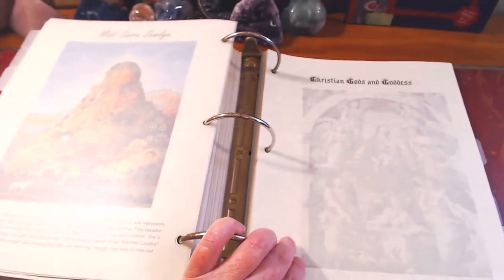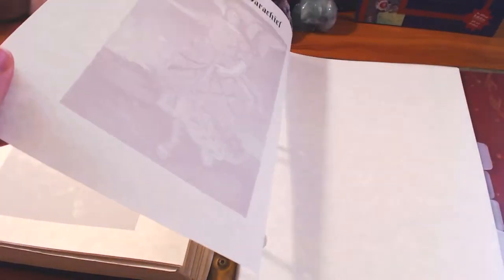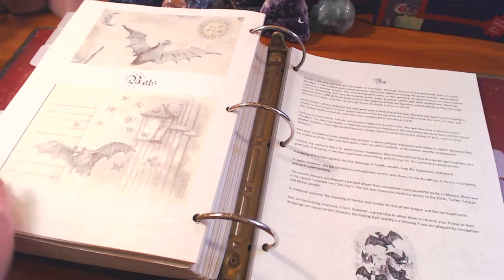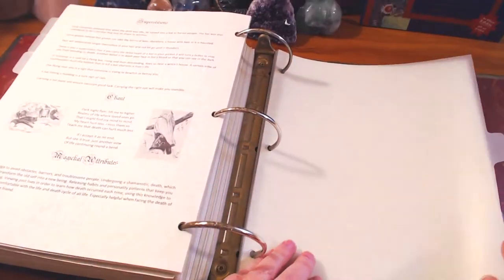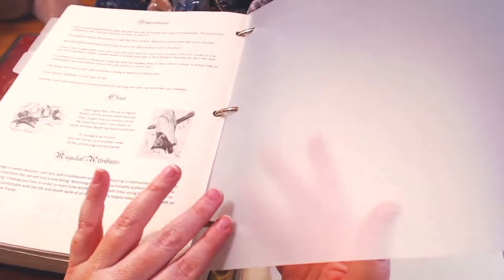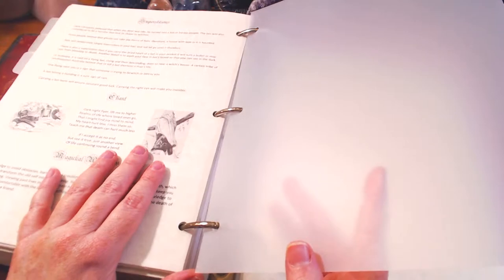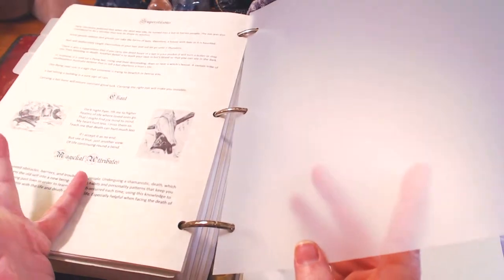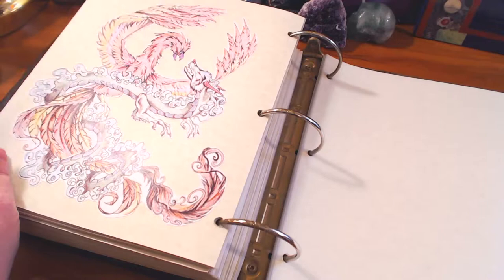Then we have a section on the Christian gods and goddesses — you know them as archangels — along with other angels with history information. Then I have a section with just regular everyday creatures and how they relate — bats and their superstitions. I'll add more as I use them; I'll probably need spiders in here and just everyday things we connect with. I'll probably only put in here what I connect with — bats, ravens, spiders, anything we normally use in ritual work, and any animals that come into play.